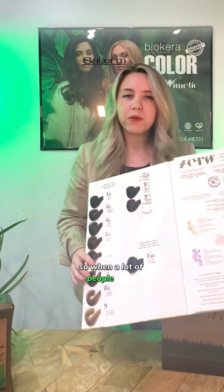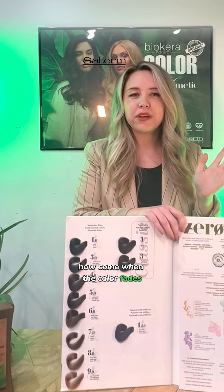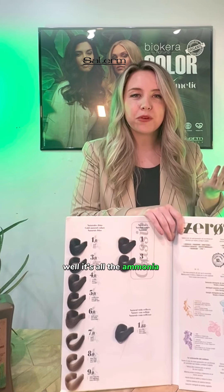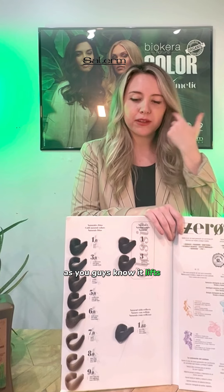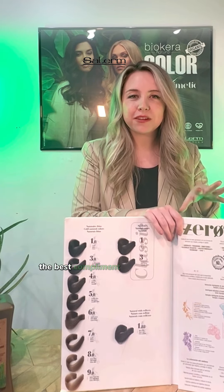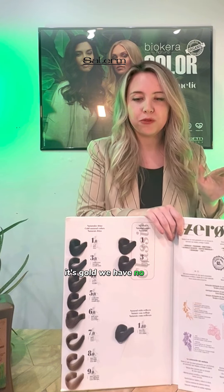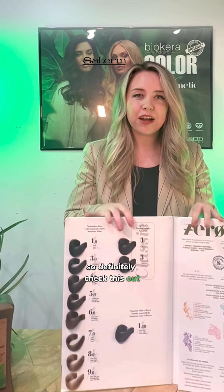When a lot of clients get their roots done, they ask: how come when the color fades, my hair is red or warm? It's all the ammonia underneath — as you know, it lifts. You will not have that problem with this color. The best compliment we get from clients is 'it fades neutral, it's gold, we have no red.' So definitely check this out.